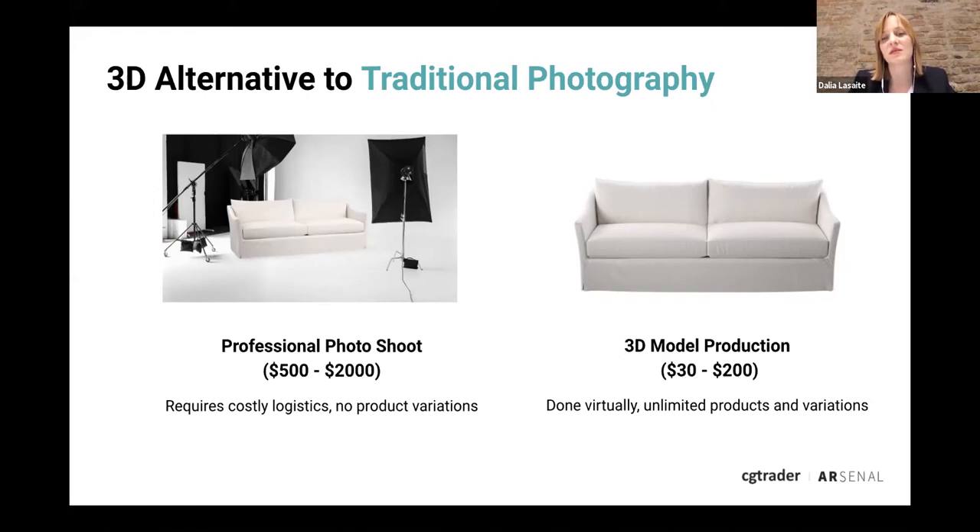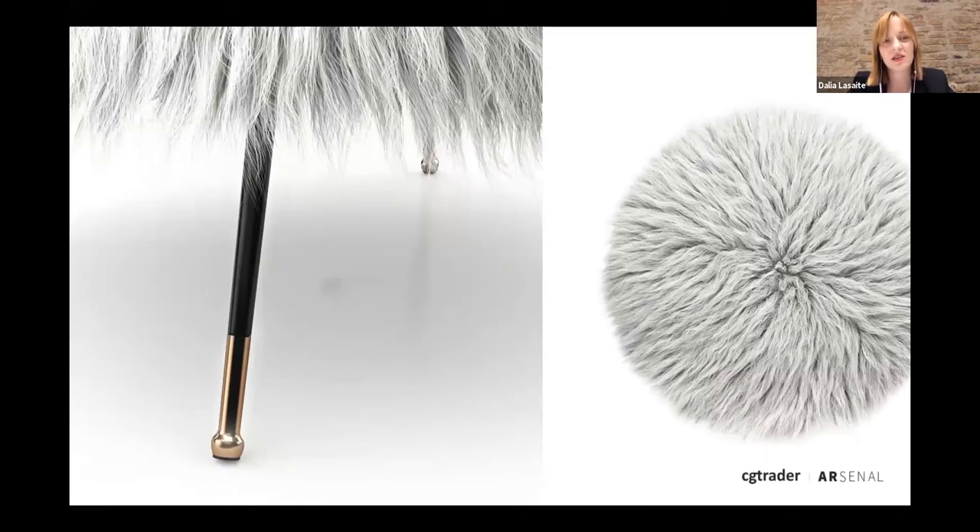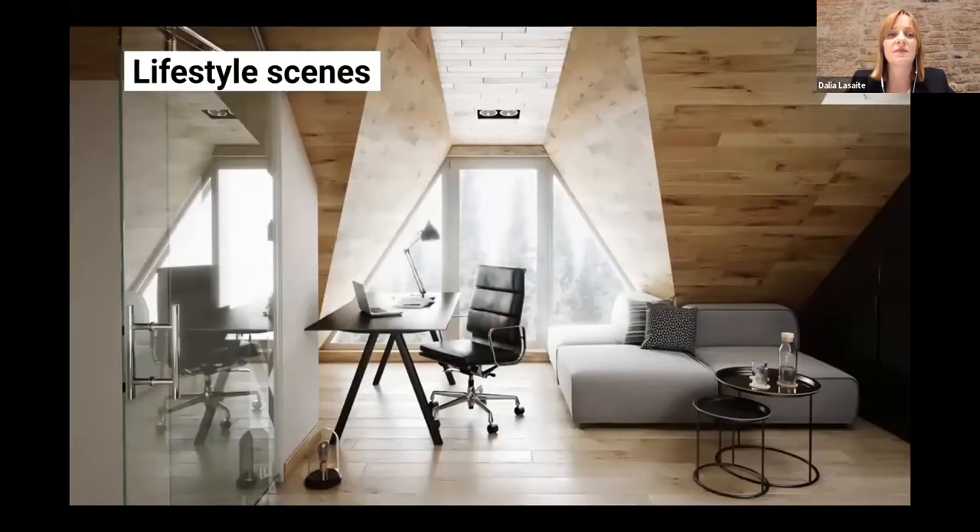With 3D there are several things you can do. First, you can create still images of the product through a process called 3D rendering. This chair is actually a 3D model rendered as a high-resolution still image for use in e-commerce. You can generate as many images as you like, from all different angles, different close-ups, and detail shots. Thinking back to the eight images mentioned earlier — this is a great way to ensure the customer has confidence to buy when looking at the product online.